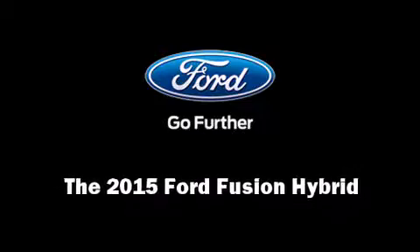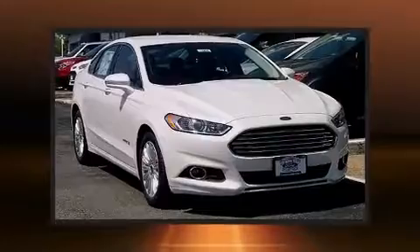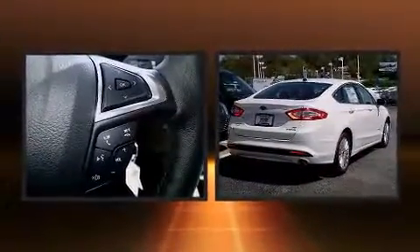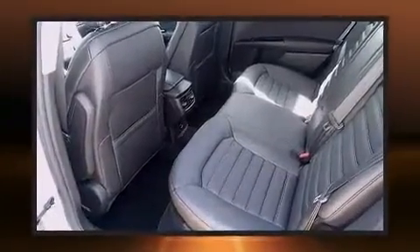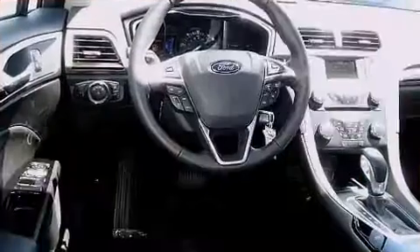Discerning drivers will appreciate the 2015 Ford Fusion Hybrid. This four-door, five-passenger sedan is waiting for you to take home. It features a continuously variable transmission, front-wheel drive, and a two-liter four-cylinder engine.